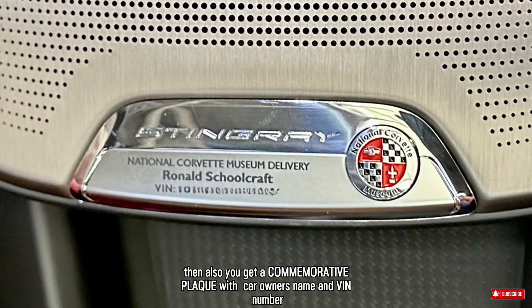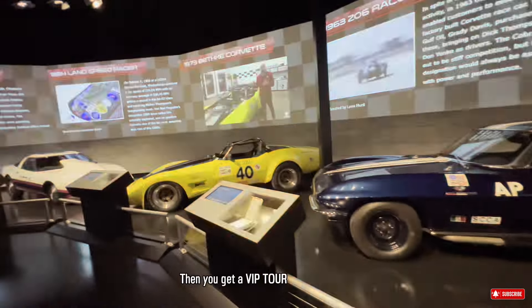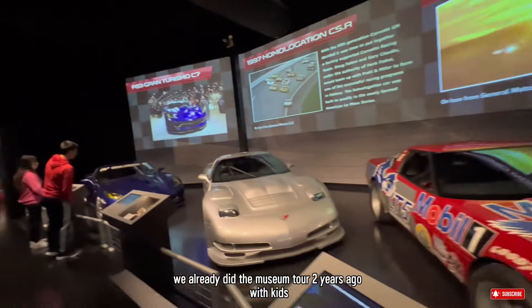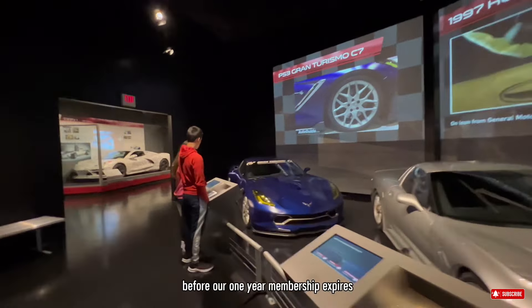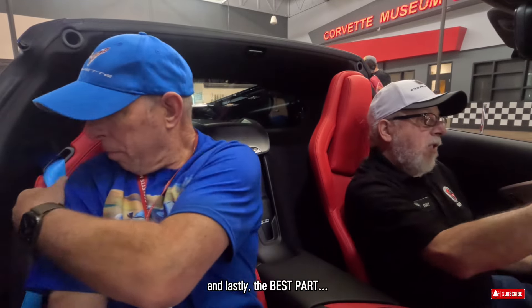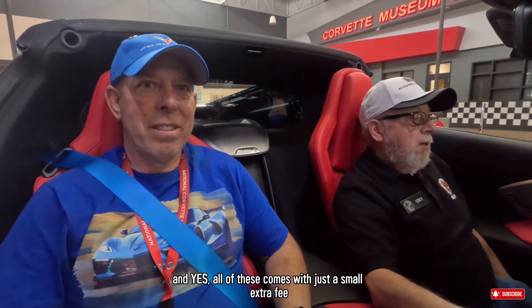You get a VIP tour of the museum with a year of membership, and also a tour of the Bowling Green Corvette assembly plant. Both we skipped because we're running out of time, and we already did a museum tour two years ago with the kids. But we'd love to go back to get the VIP tour before our one-year membership expires. You also get some discounts in their gift shop — we got a few items, mostly sweatshirts and hats for souvenirs. They get to showcase your new car on the Corvette Boulevard as you enter, and lastly, the best part is the exciting dramatic exit as the staff drives your car with you exiting the museum. All of this comes with just a small extra fee.